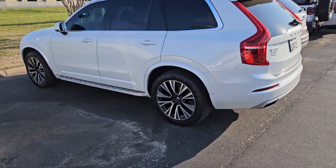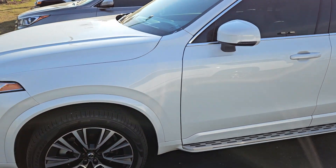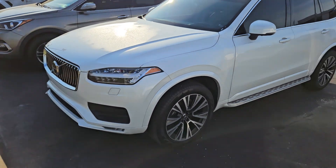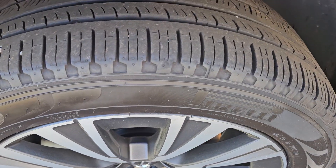Good morning Taylor, this is Kevin at Sam Boswell. This is the Volvo XC90 that we have been talking about. Just wanted to send you a little video of the vehicle — tires have good tread still on them.